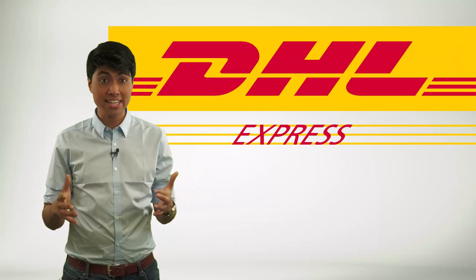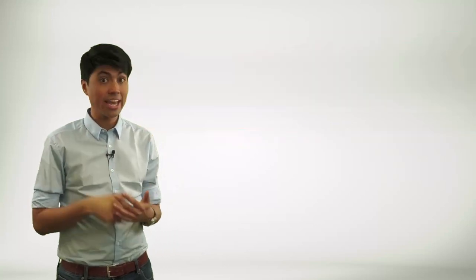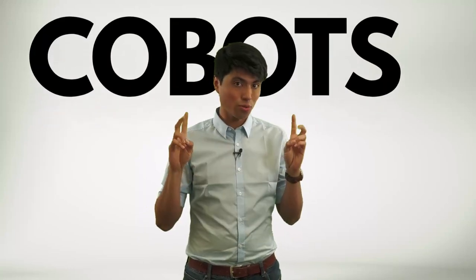DHL has incorporated robotics into its supply chain operations to enhance efficiency and reduce operational costs. One notable example is the DHL Parcelcopter, an autonomous delivery drone that transports packages to remote locations. In addition to Parcelcopter, DHL uses collaborative robots — or co-bots — to work alongside human employees in their warehouses. These co-bots help with tasks such as picking and packing, reducing the physical strain on human workers and increasing productivity.